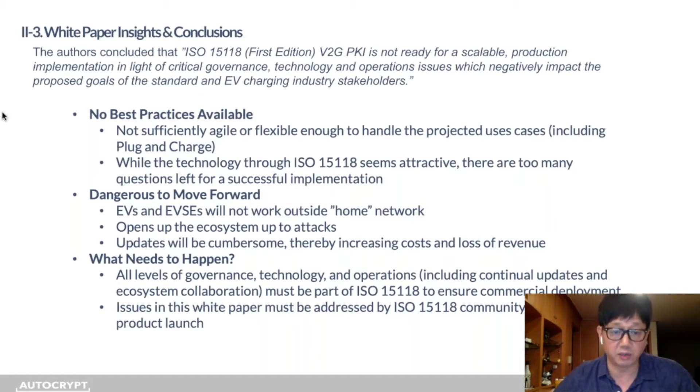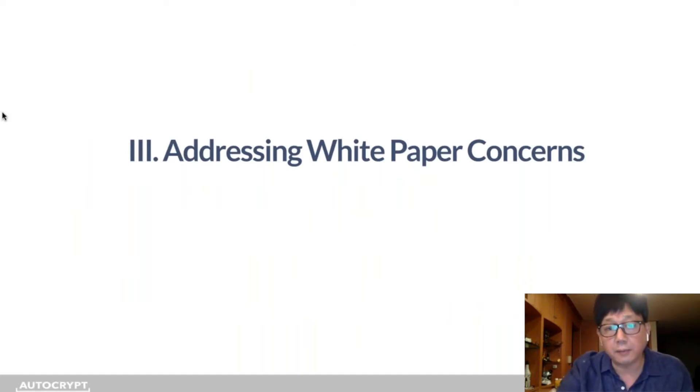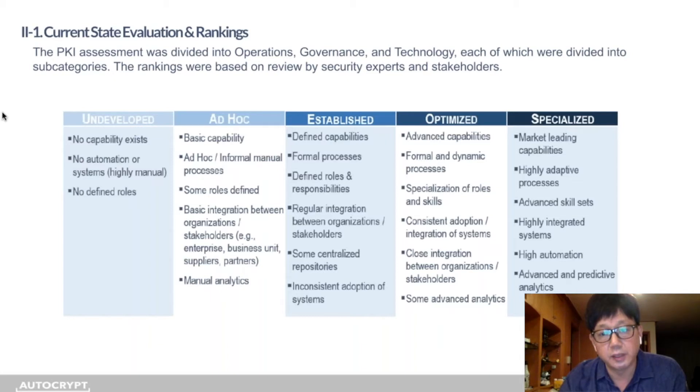EVs and EVSEs would not work outside their local network, the ecosystem could be opened up to attacks, and updates would be cumbersome, increasing costs and loss of revenue. ISO 15118 needs to address all of these concerns to ensure feasible commercial deployment, and all stakeholders need to address these issues before any products are launched. The white paper provided a good roadmap for us to imagine what would really need to happen for PNC to be out in the real world.